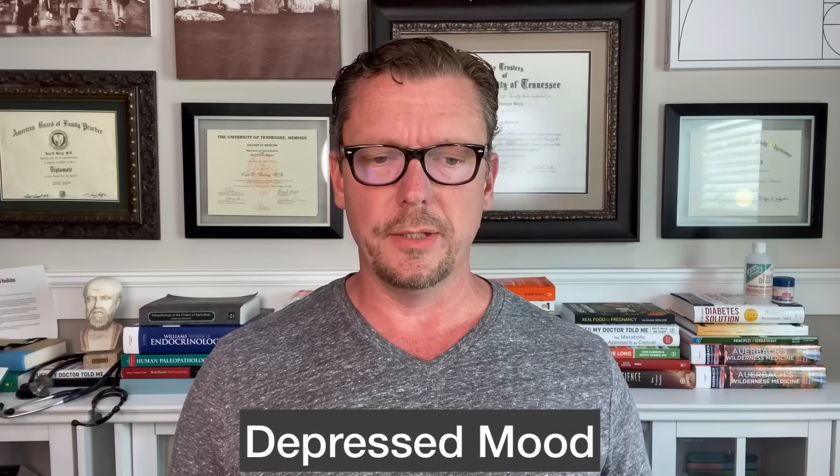Number six is a depressed mood. This can lead to clinical depression, or it can just be a depressed mood where everything's going great in your life but you're still just kind of down in the dumps all the time. That can be an iodine deficiency.